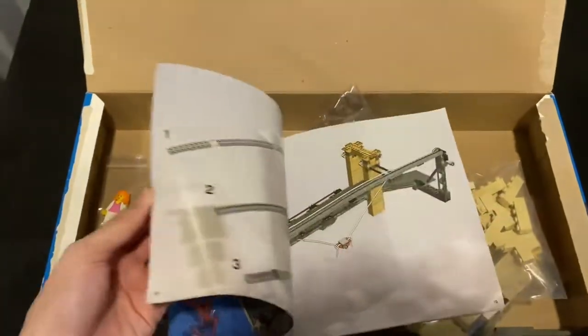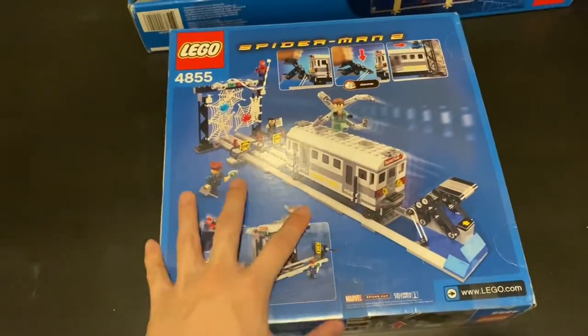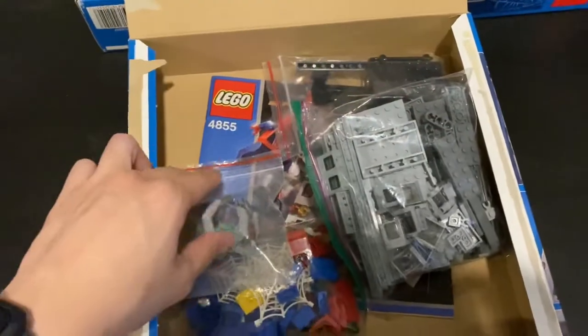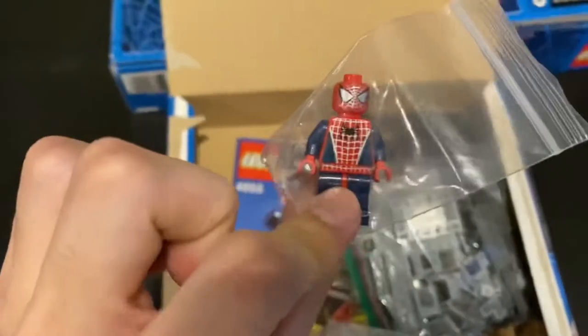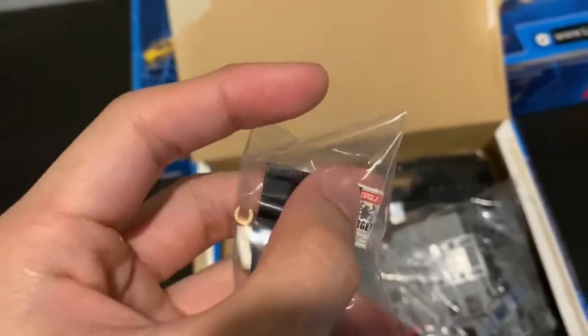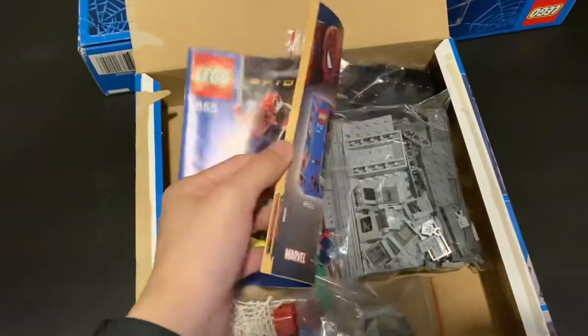Next is the Spider-Man Train Rescue. The box is in very good condition also, and here is everything, 100% complete and disassembled. Here is Doctor Octopus, here is Spider-Man, and here is J. Jonah Jameson. This plate piece here is quite expensive also. The instructions are all perfect.